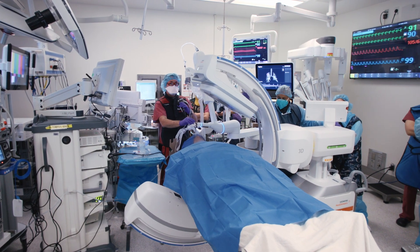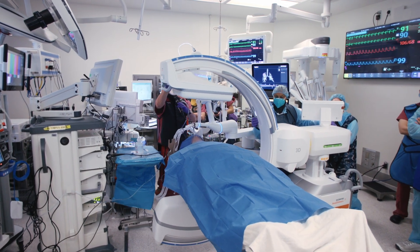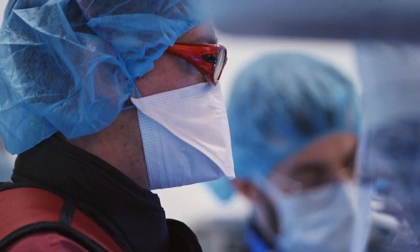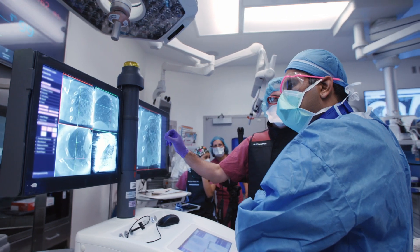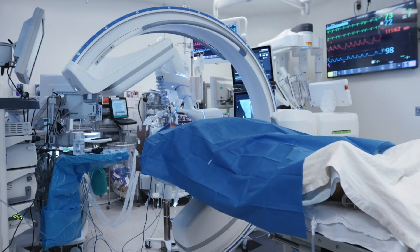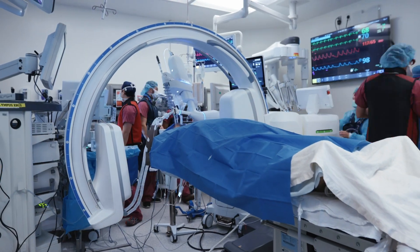Here at New York Presbyterian Weill Cornell Medicine, we're proud to be early adopters of a novel collaborative approach between interventional pulmonology and thoracic surgery, which involves performing a robotic-assisted bronchoscopy followed by robotic-assisted minimally invasive thoracic surgery if a cancer diagnosis is confirmed, all in a single anesthetic event.